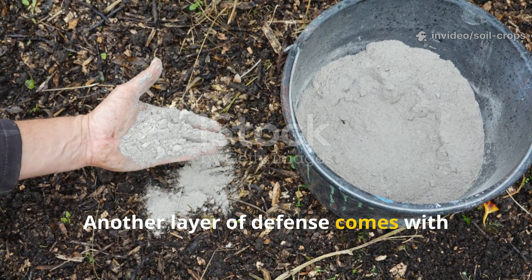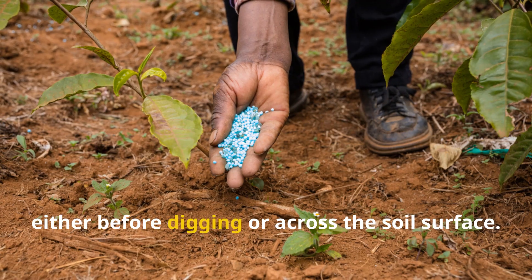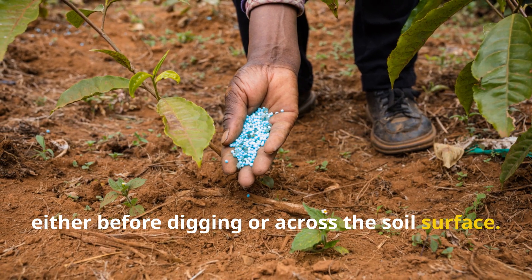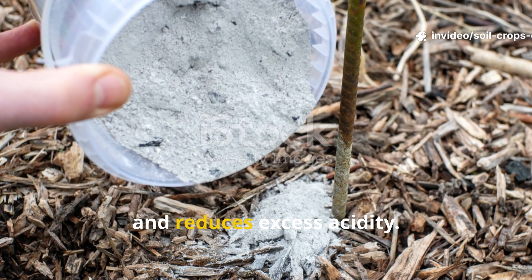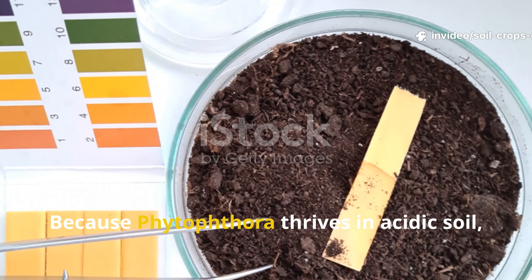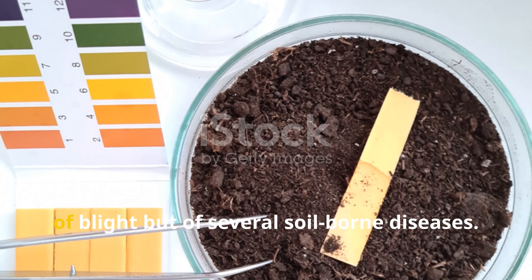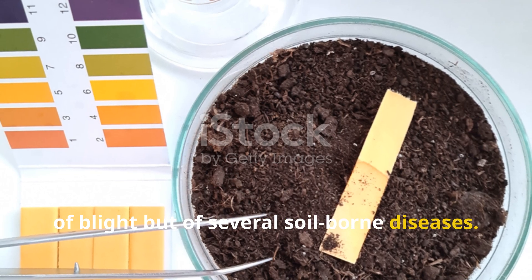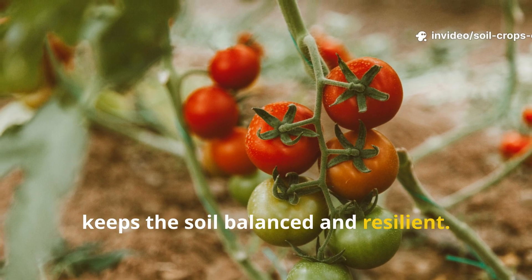Another layer of defense comes with wood ash. You apply about 200 to 300 grams per square meter, either before digging or across the soil surface. Ash supplies potassium, works as a gentle antiseptic, and reduces excess acidity. Because Phytophthora thrives in acidic soil, this adjustment lowers the risk not just of blight but of several soil-borne diseases. Regular liming every four to five years keeps the soil balanced and resilient.